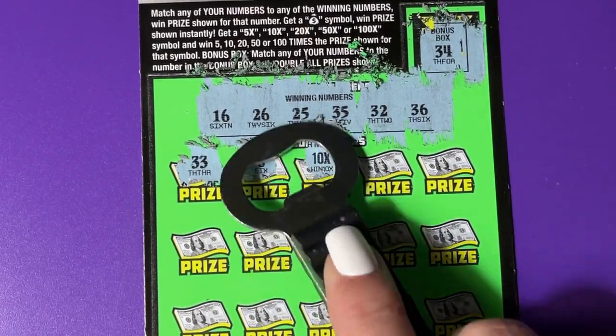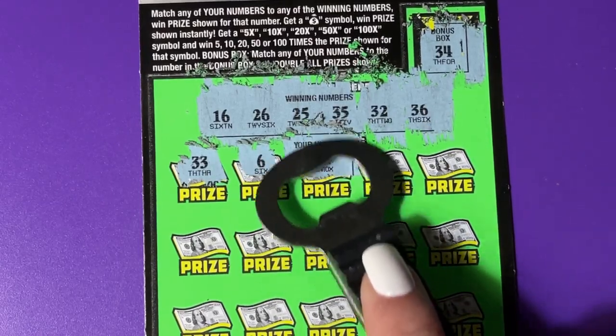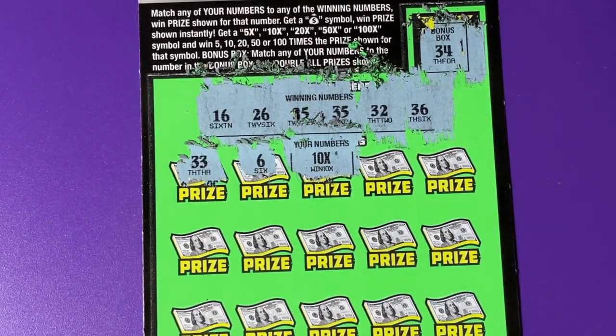We got something! We got 10 times on this ticket. I have no idea what it's going to be, but I'm just happy to get a winning ticket.